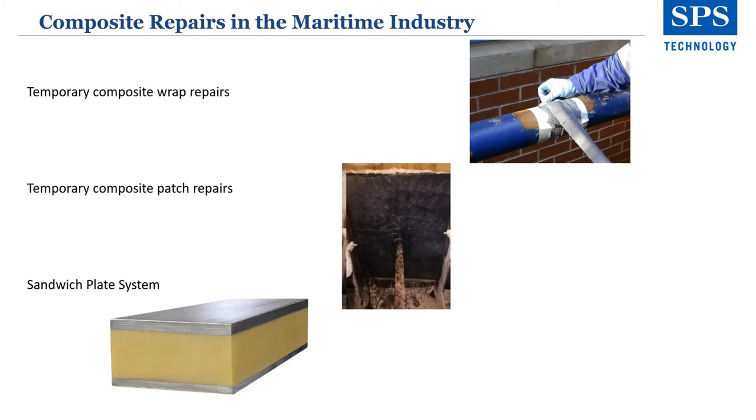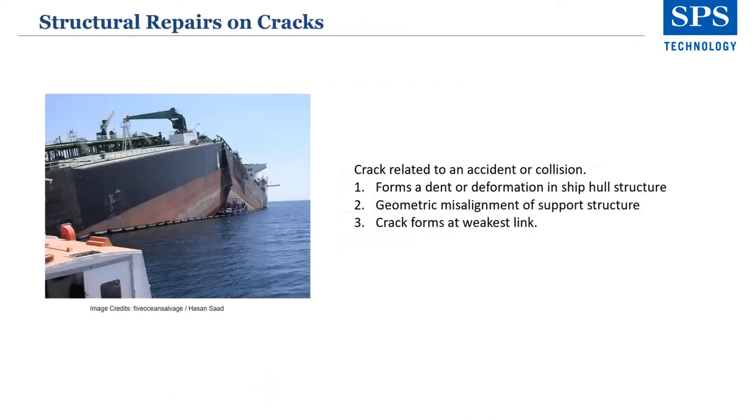These repairs have been around for probably about 35 years. Then we have the sandwich plate system, which is a fully class-approved permanent repair, strengthening and upgrading solution that has been used on marine structures for over 20 years. With SPS, two metal plates are bonded by a polyurethane core. The picture shown on this slide — none of those three repair types will solve that particular issue. The crack related to an accident or collision where it forms a dent or deformation in the ship structure; there's a geometric misalignment of the support structure and a crack forms at the weakest link. Obviously, this is the worst case scenario.